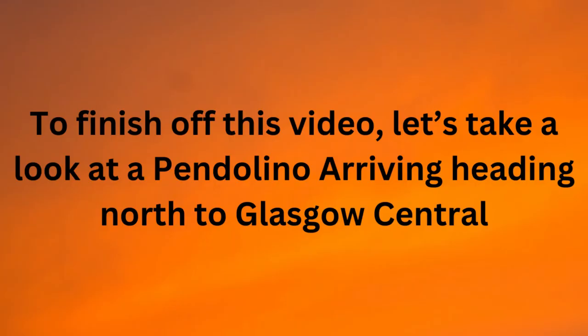And to finish off this video, let's take a look at a Class 390 Pendolino arriving, heading north to Glasgow Central.